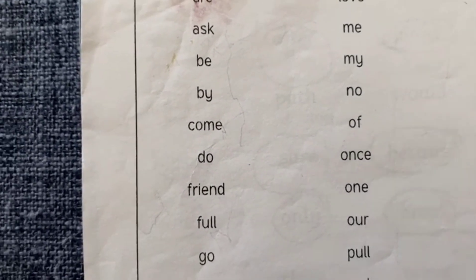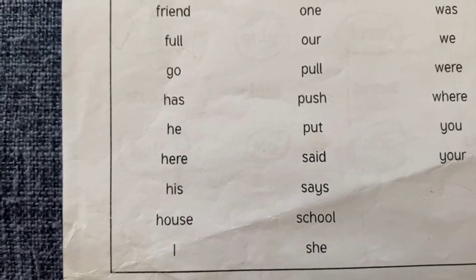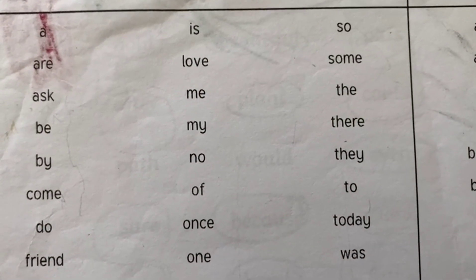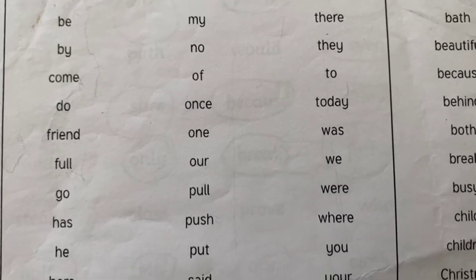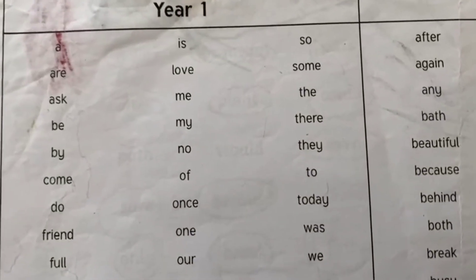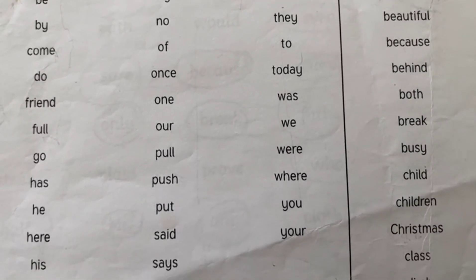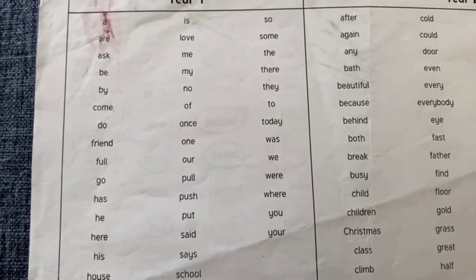A, are, ask, buy, come, do, friend, full, go, has, he, here, his, house, I, is, love, me, my, no, of, once, one, pull, push, put, said, say, school, she, so, some, the, there, they, to, today, was, we, were, you, your.